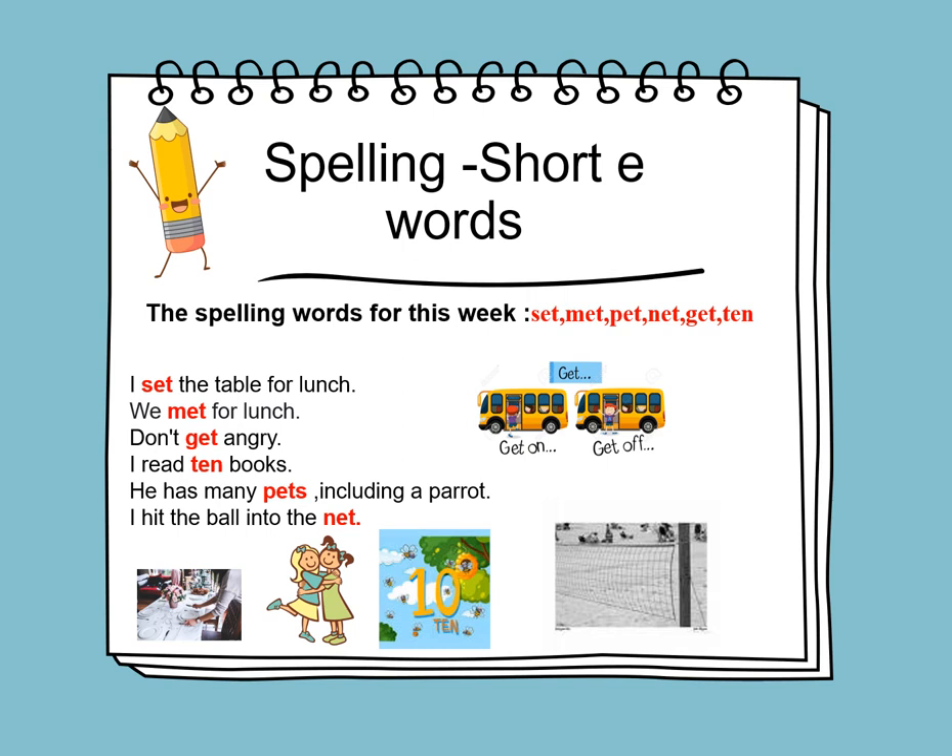Here are the spelling words in sentences: I set the table for lunch. We met for lunch. Don't get angry. I read ten books. He has many pets, including a parrot. I hit the ball into the net.